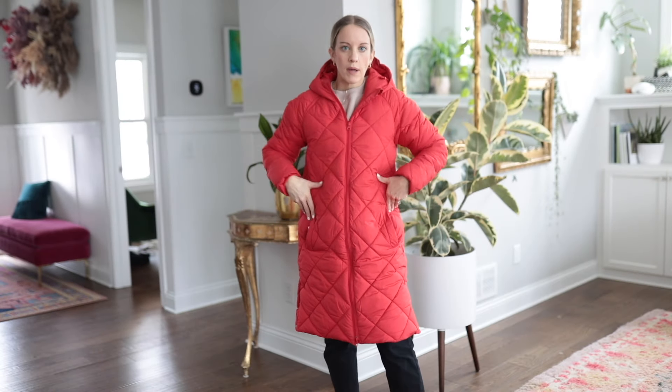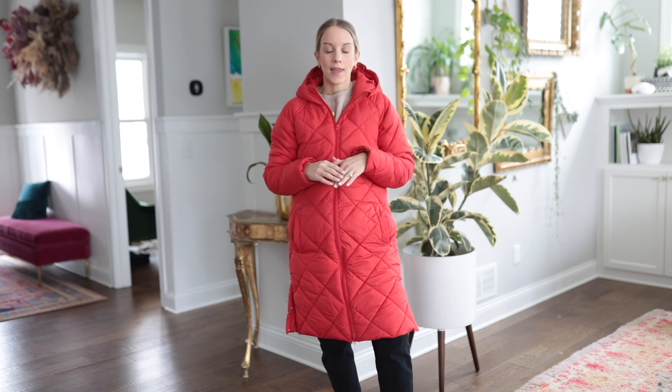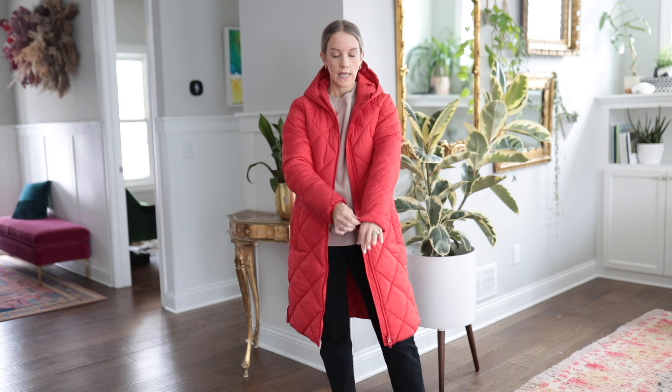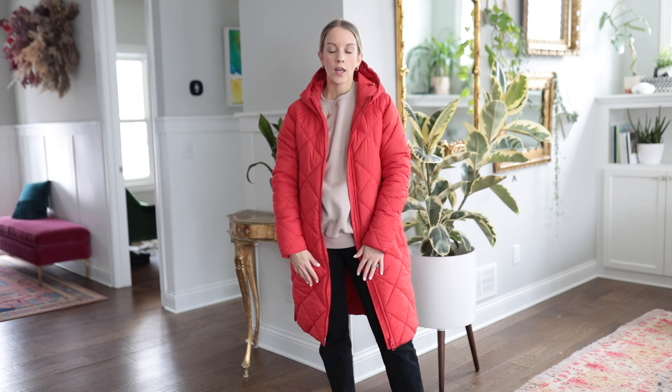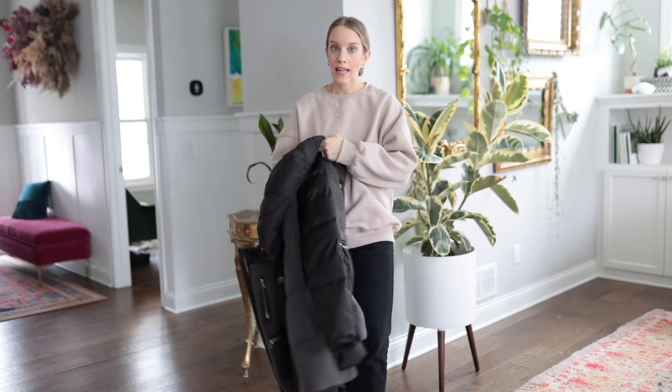It has a really nice quilted look and feel, and I love how it's more fitted so I'm not feeling like a giant marshmallow, but it still keeps me warm. I got it last year, it washes well, and I throw it in the dryer with some tennis balls. I'm wearing a size small and it fits true to size — it's also nice to be able to fit a sweatshirt or thicker sweater underneath it on really cold days.